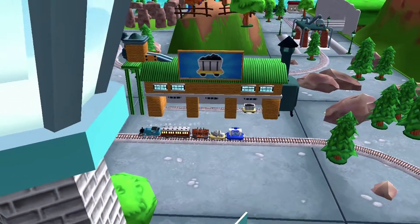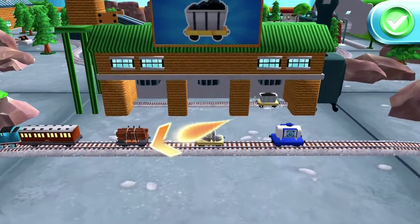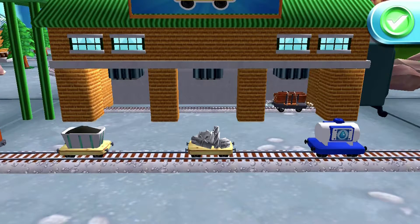A new wagon! Your engine would love to pull that. Just great!